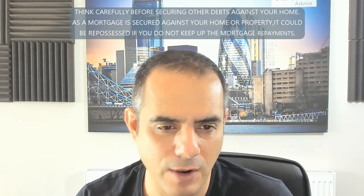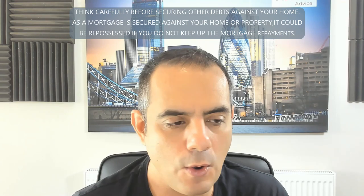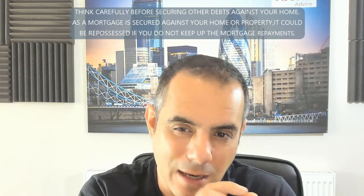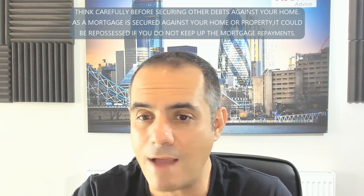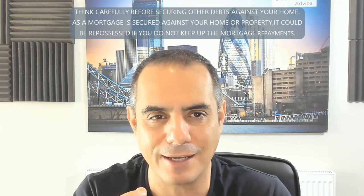If you have two jobs and recently changed one, the rules around changing jobs are: are you still in the same sector, and was there a gap between the two jobs? Generally, if it's within three weeks, lenders are okay. Some lenders, like Barclays, require you to be in your current job for three months. There are other lenders with no minimum — you can start on day one — but don't be fooled by that.